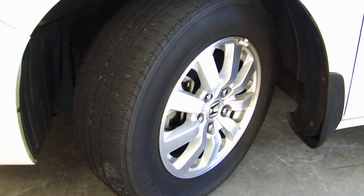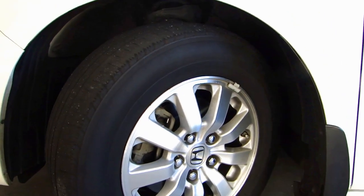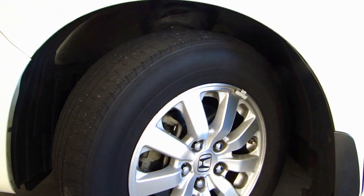This tire you're looking at is the Yokohama Touring S. It's not a very expensive tire, but it came with a 65,000-mile warranty.